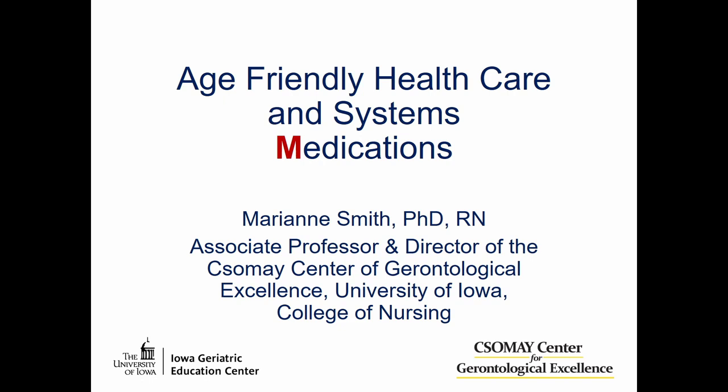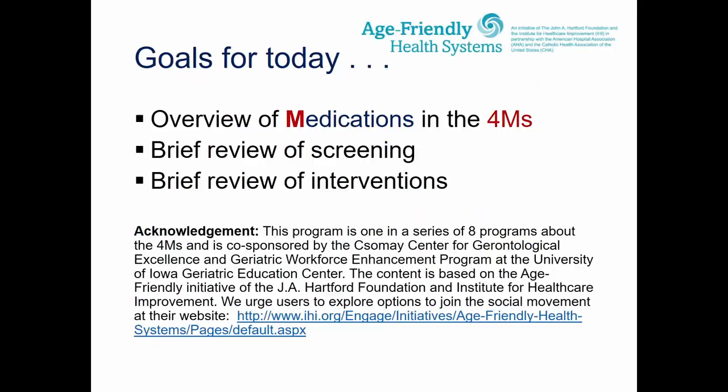I'm Marianne Smith, and today we're going to talk about age-friendly health care and systems in relationship to medications. The goals for today are to overview medication in the context of 4M's care. We're going to briefly review screening and then talk about some interventions. This program is one in a series of eight about the 4M's and is co-sponsored by the Somme Center for Gerontological Excellence.